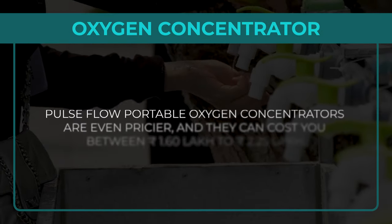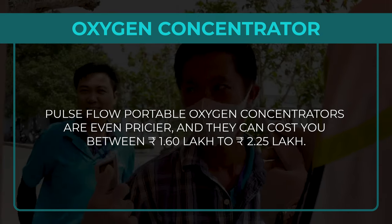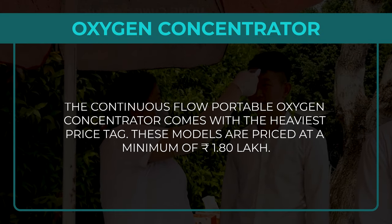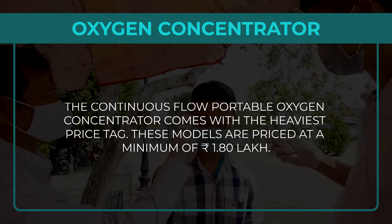Pulse flow portable oxygen concentrators are even pricier and can cost between Rs 1,60,000 to Rs 2,25,000. The continuous flow portable oxygen concentrator carries the heaviest price tag, with these models priced at a minimum of Rs 1,80,000.